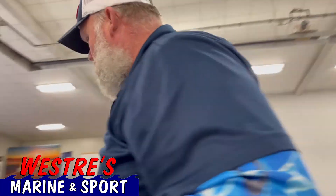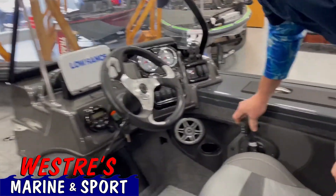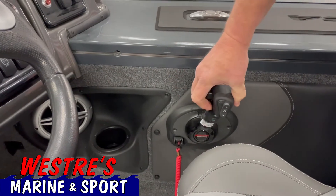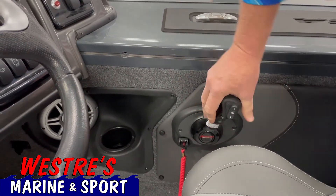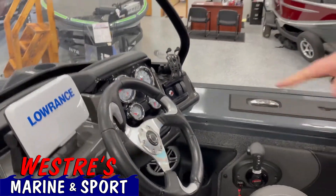With the DTS controls, you look down at your controller — it's going to be effortless as far as setting your RPMs. Push button start down below here. I have DTS on my own boat. It's really nice because you can control your RPMs and your shifting is very smooth.